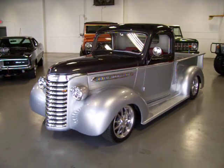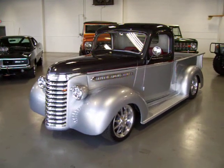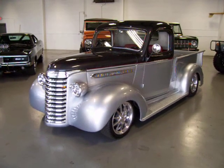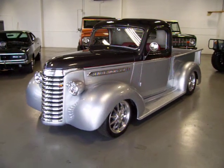Hey, this is Roy from Cloud9 Classics here in Alpharetta, Georgia. Inside the showroom today, checking out this absolutely stunning 1939 GMC pickup truck.